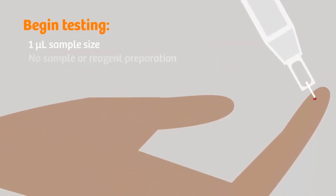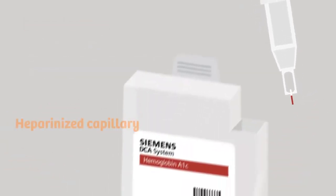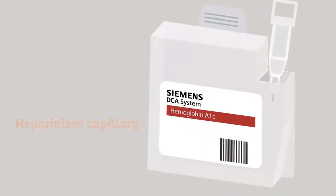To begin HbA1c testing, I add one microliter of whole blood to the appropriate test cartridge. The heparinized capillary prevents clotting and allows up to five minutes between the time a sample is taken and when I need to begin testing.